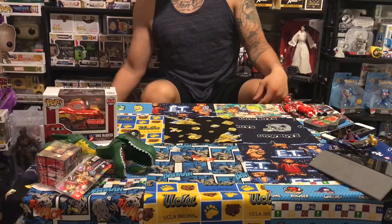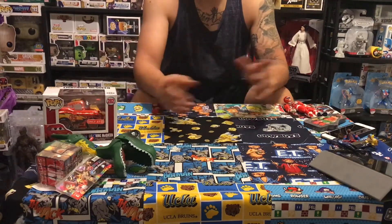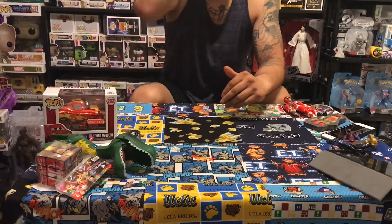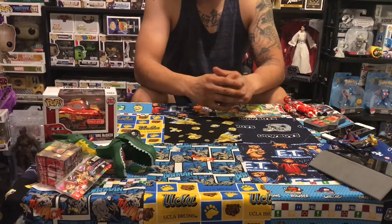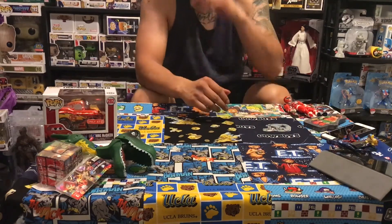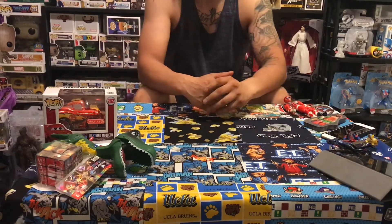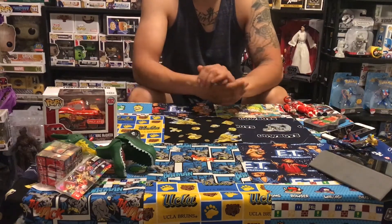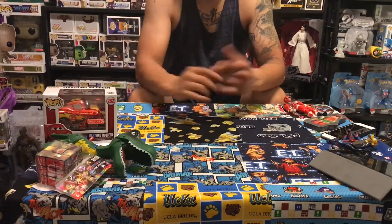I don't have a whole bunch to show you guys. One thing I picked up — let me give you guys a quick backstory. The Maleficent — you guys will see — I picked her up in Vegas, spoiler alert. But the reason I said it is because I had already bought her before my Vegas trip.